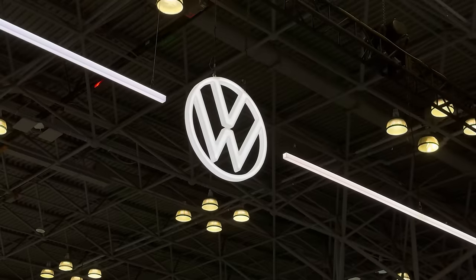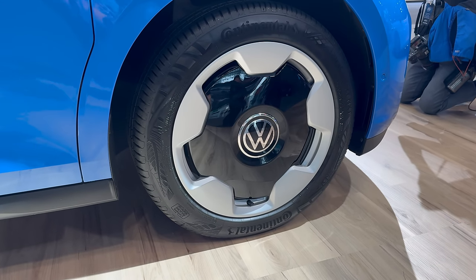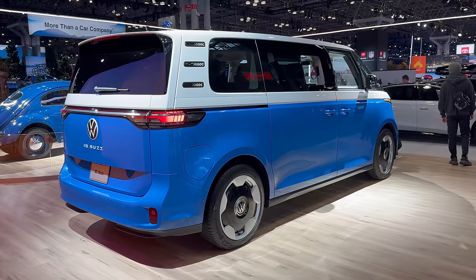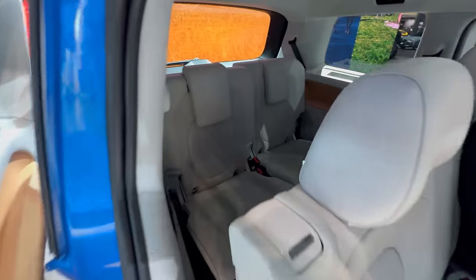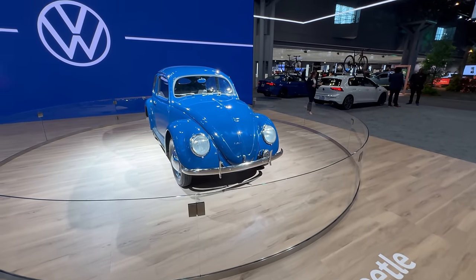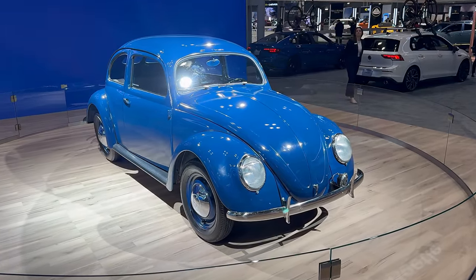Volkswagen is in a brand rebuilding phase in the United States, so it wasn't surprising to see them lay on a decently sized stand at New York. Here's something new: the crucial three-row, long-wheelbase version of the ID Buzz electric van. Every Buzz I've reviewed so far has had five seats — slightly awkward when it seems like it should be a people mover. This longer specification fixes that problem and still looks really cool, parked next to a pristine matching 1949 Beetle.